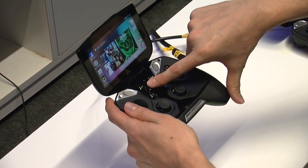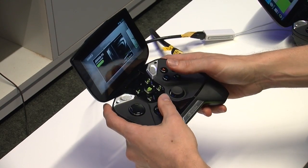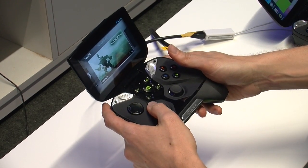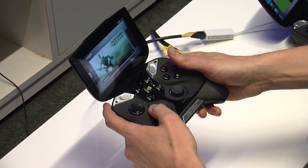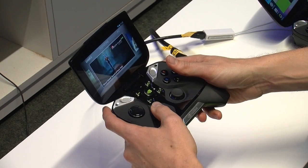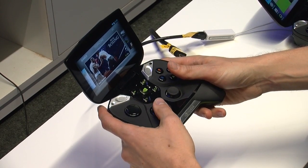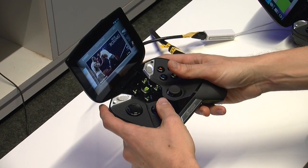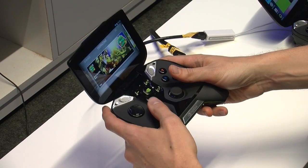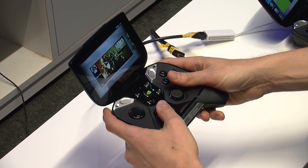I'm going to go ahead and hit the NVIDIA button here, and it's going to launch the Shield application. We've got all of the Android games installed on the device. We've got some brand new games — Hawken, which is a port of the PC game to the Android platform; Bloodsword; Rochard — a bunch of new games announced along with Project Shield coming to this platform in the next few months. We also have the TegraZone store so you can browse the latest games and get the best Tegra optimized content, all from within this application.